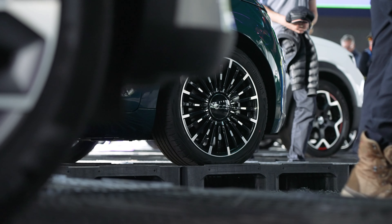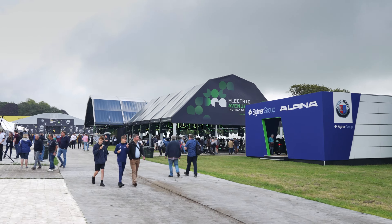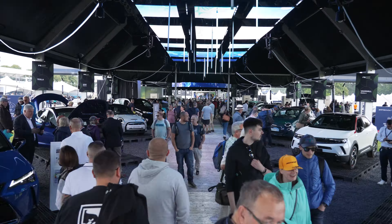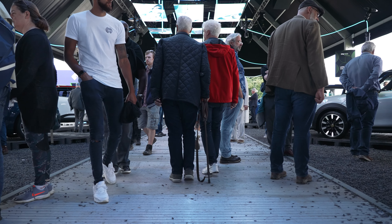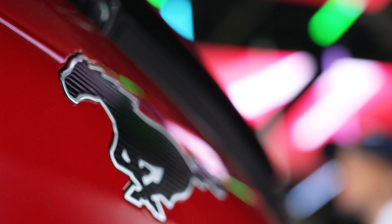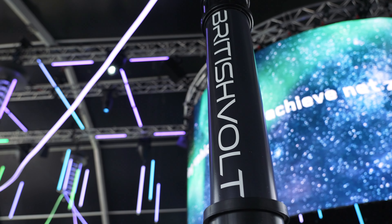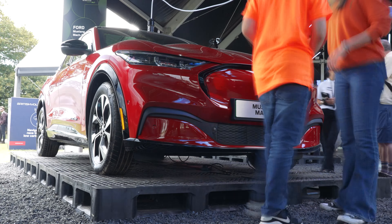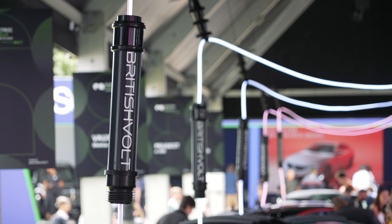And the number one spot this year goes to Goodwood themselves for the introduction of Electric Avenue. We were absolutely thrilled when we were informed of the introduction of this specific EV space, and it did not disappoint. The idea was fantastic, the execution was even better. The sounds, the lights, the atmosphere — it's absolutely brilliant. You can see it enticing lots of people in; it encouraged people to ask questions and really start to think about EVs as a next step.